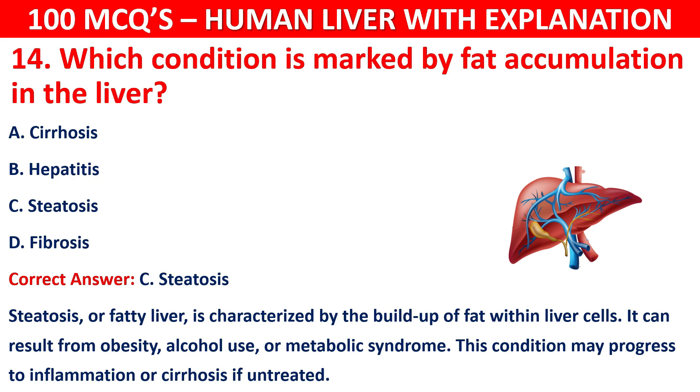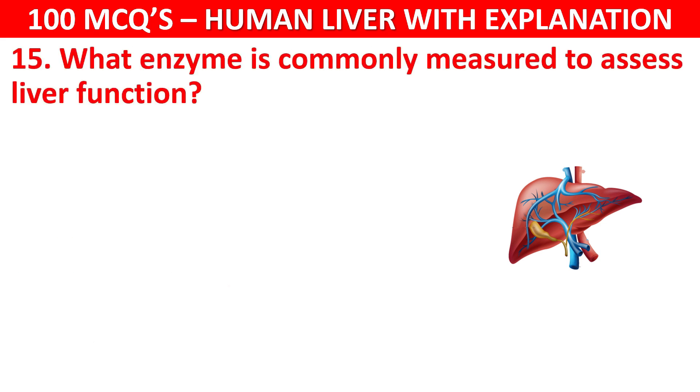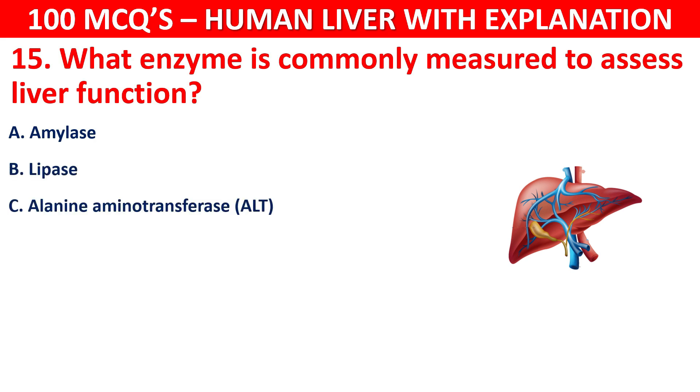Question number 15: What enzyme is commonly measured to assess liver function? Your options are: Amylase, Lipase, Alanine aminotransferase (ALT), or Pepsin.